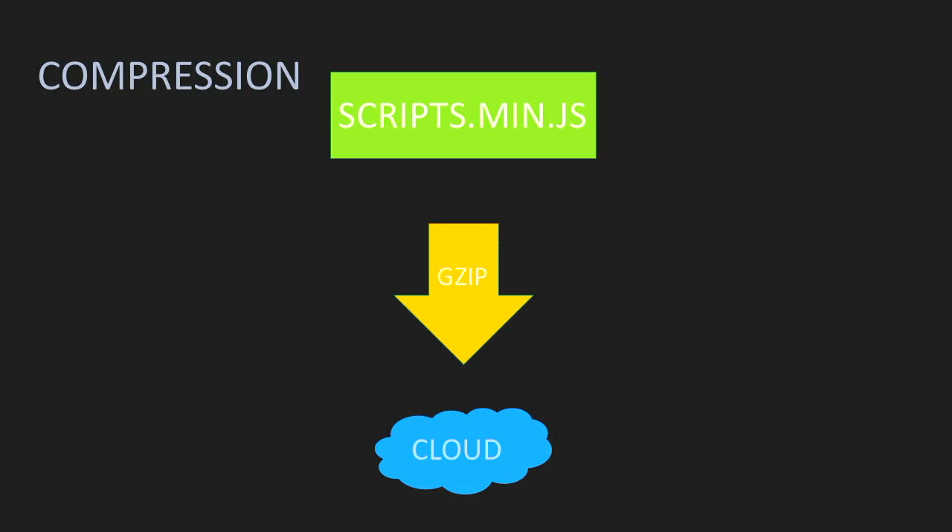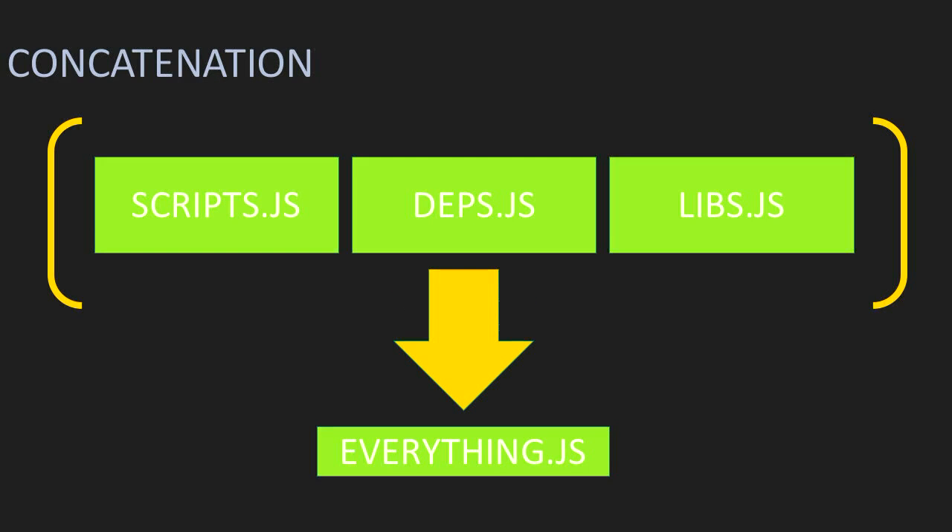Compression takes this size reduction a little bit further. It's not usually implemented in your application, but rather in the transfer process — for example, content is gzipped from the CDN rather than the origin. Then we also have concatenation, where we combine multiple assets together into one large file — scripts.js, dependencies.js, and libs.js all brought down into one file so we don't have to have multiple conversations. Everything.js, and often we introduce manifests so we can debug and figure out extra things with our code.